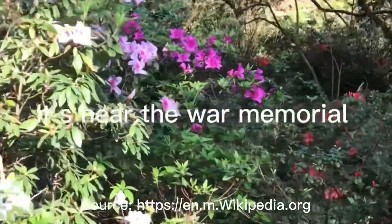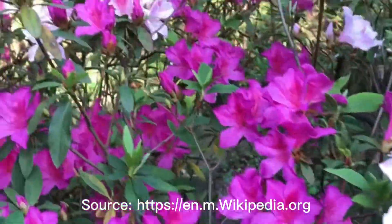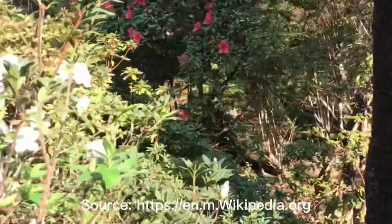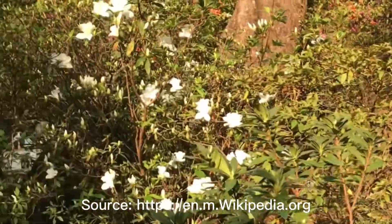Hello my dear friends, welcome to this channel. In this video I'm going to show you the Hong Kong Zoological and Botanical Gardens. This is one of the oldest zoological and botanical centers in the world and the oldest park in Hong Kong, founded in 1864. The first stage was opened to the public in 1871.